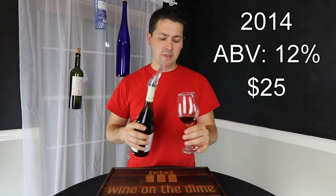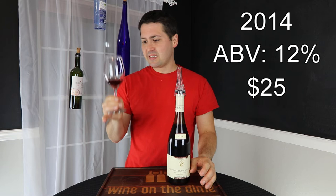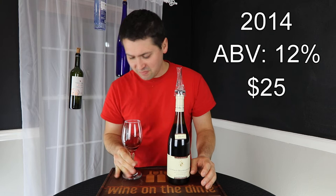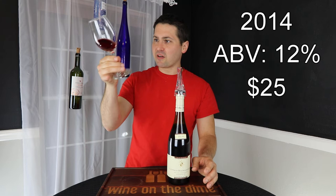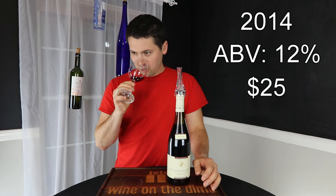So let's pour a sample. I'm going to use my nice little Anakin wine aerator — you can find one of those at wineonthedime.com. Looking at this color, it is a light ruby. Looks gorgeous though, just a nice pink coloration to it. No artifacts, no cloudiness. This will be a nice little wine to try.